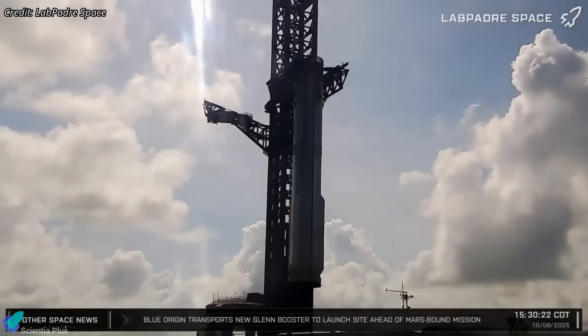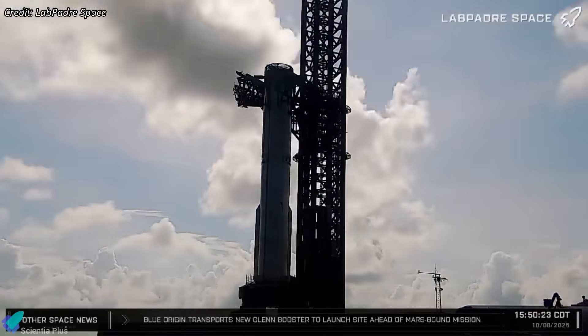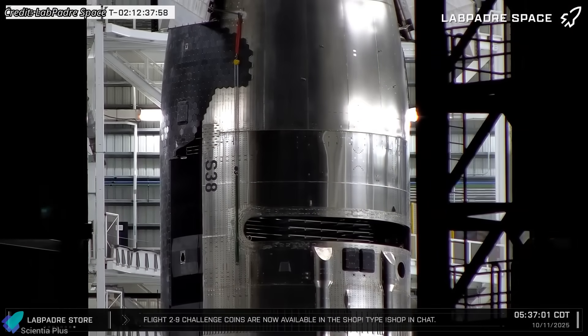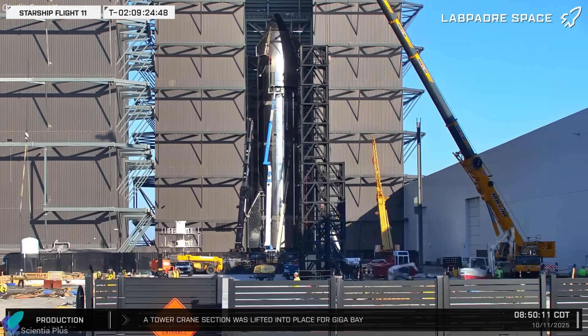Upon arriving at the launch site, the booster was lifted by the tower's chopstick arms and carefully positioned onto the orbital launch mount, after which teams secured it and configured the pad interfaces for upper-stage integration. Meanwhile, Ship 38, the upper stage for Flight 11, had been undergoing final rollout preparations inside Mega Bay 2.